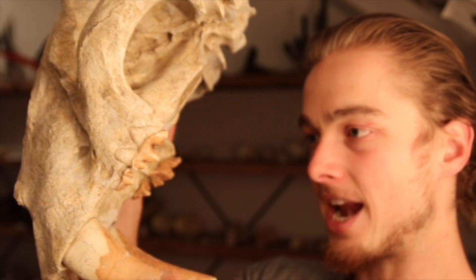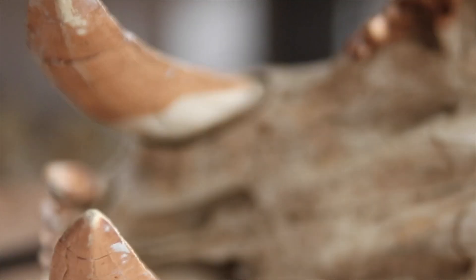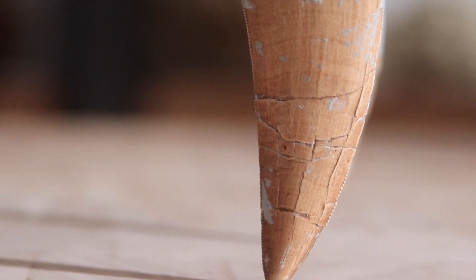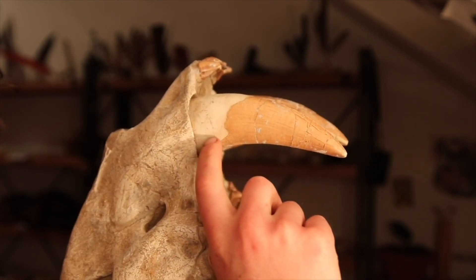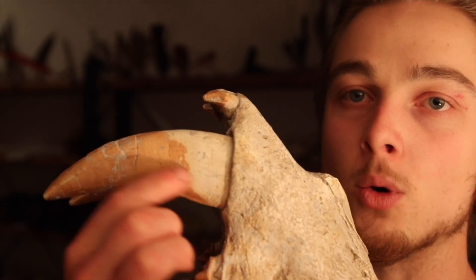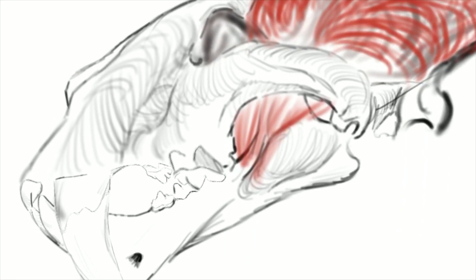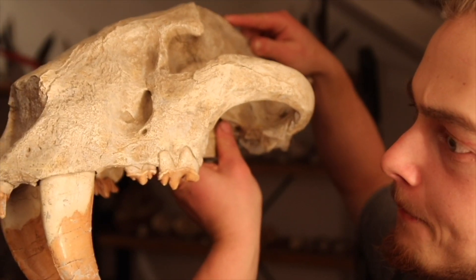Incisors, canine, premolar, carnassial — the canine tooth is serrated, like a steak knife. It's orange, probably from the color of the soil deposit, and white in other areas. There's a very characteristic pattern on both sides, which is really interesting: all paleo art regarding saber-toothed cats needs to take into account the gum line descending down.